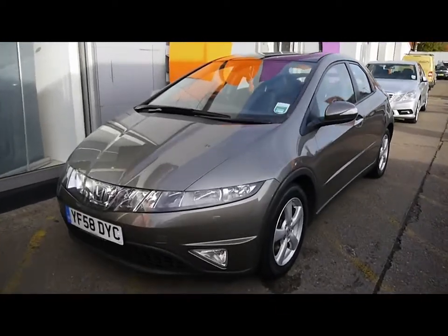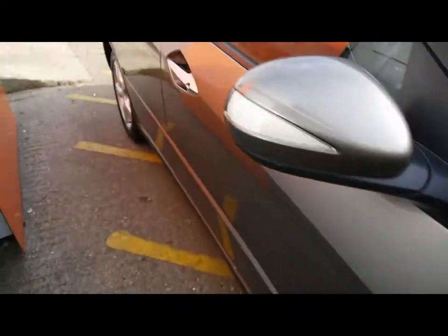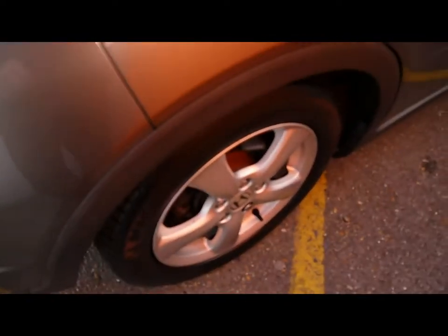Welcome to Imperial Cars. Today we have a 58 plate Honda Civic to show you — a five door hatchback finished in metallic grey. We're going to take you around the car so you can get a better idea of the condition and certain features of the vehicle.